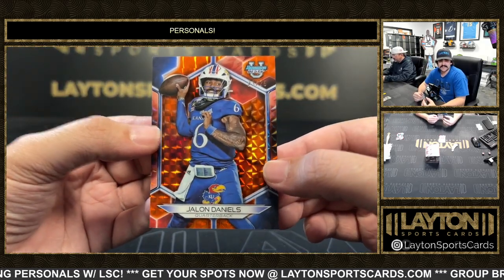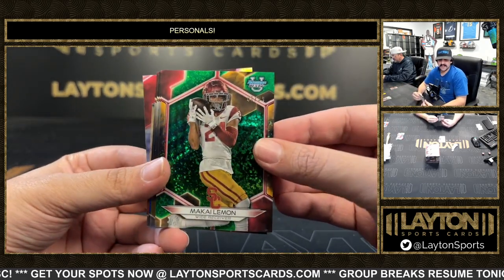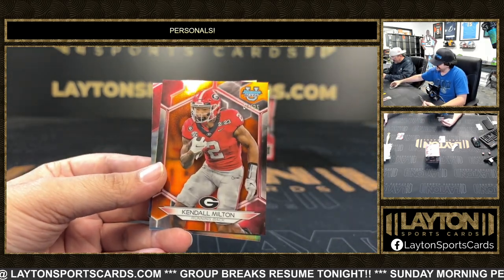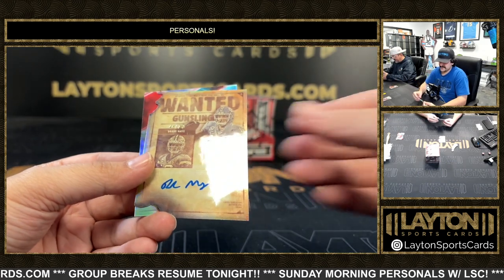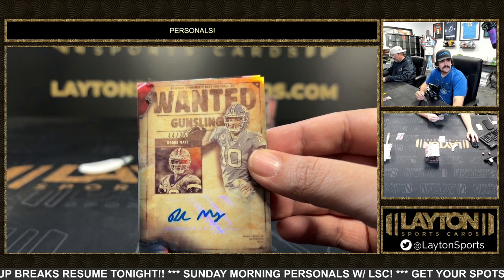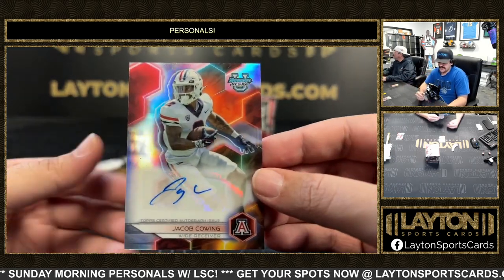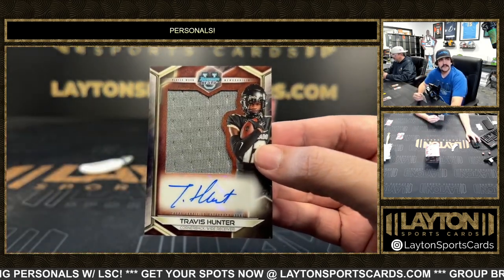To 25 we got Jalen Daniels out of Kansas. Refractor Justice Haynes to 99, Makai Lemon to 50, Smill Mondan. Smill Mondan to 150, we got Frank — 25 there's Kindle Milton for Georgia, Kindle Milton to 25. To 75 Drake May, nice auto there — the QB for UNC, probably going to be a Commander or Patriot here soon. Drake May and refractor auto of Jacob Coey.